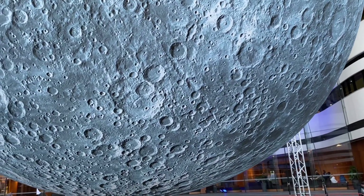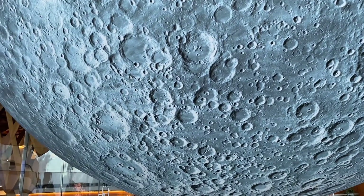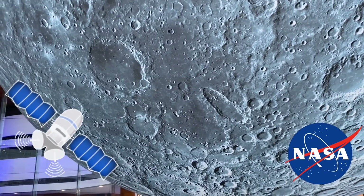This seven metre wide replica of the moon has been lit up from the inside with lights. The surface of the moon replica is using real-life images taken of the moon with a NASA satellite.